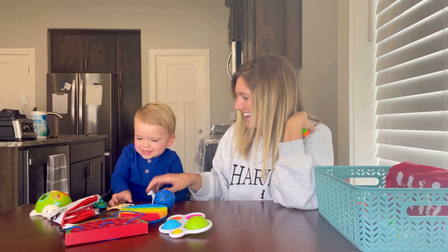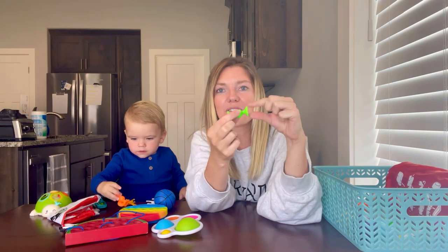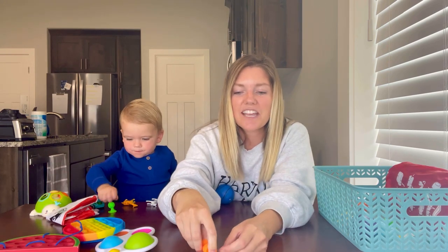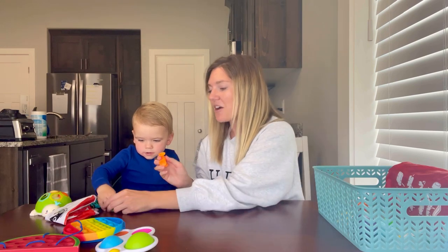These suction cup toys are really fun to have. You can use them on the tray table or on the plane window if you're in a window seat. Kids can take turns putting them on and taking them off, and you can also build things on top of them.